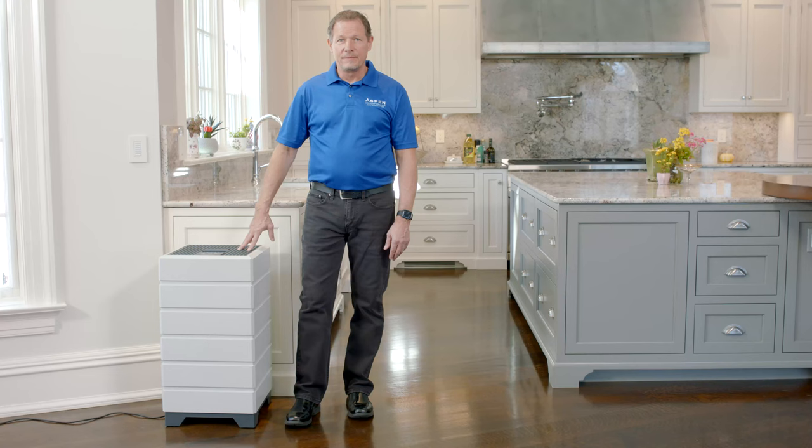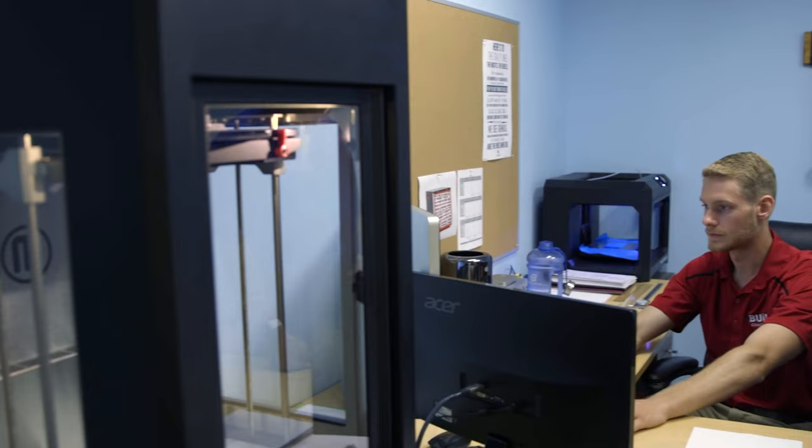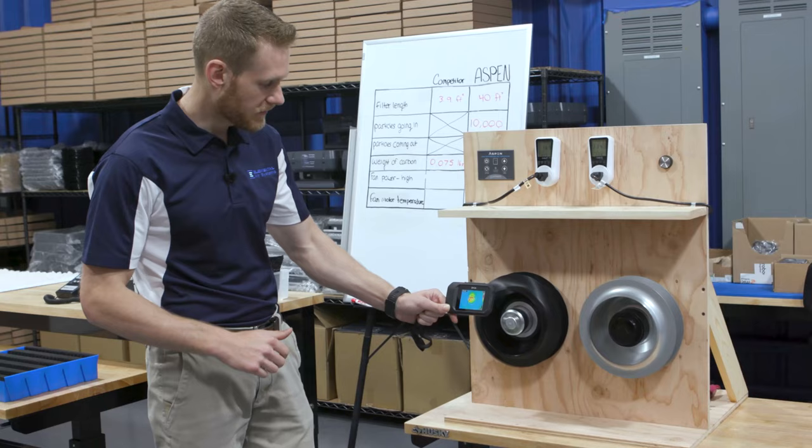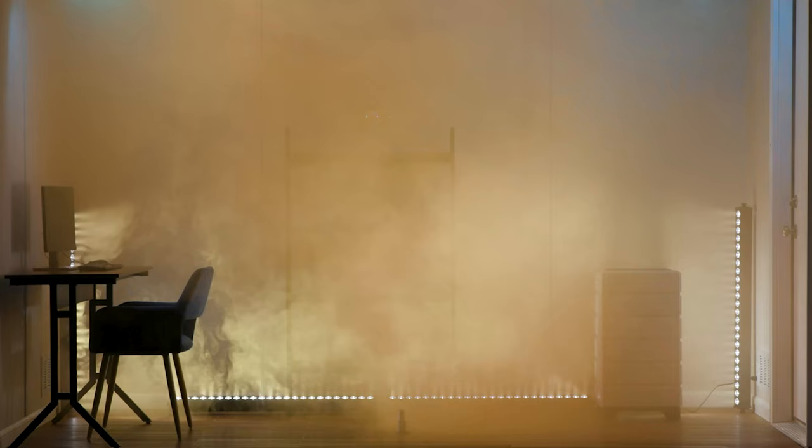The Aspen Air Purifier started out with my son Tanner Janeske, an engineer here at Contractor Nation. Tanner has bad allergies, especially in the springtime. Not getting any relief from other air purifiers, Tanner set out on a quest to design the best air purifier in the world. It took three years, but the result was worth it — the Aspen.